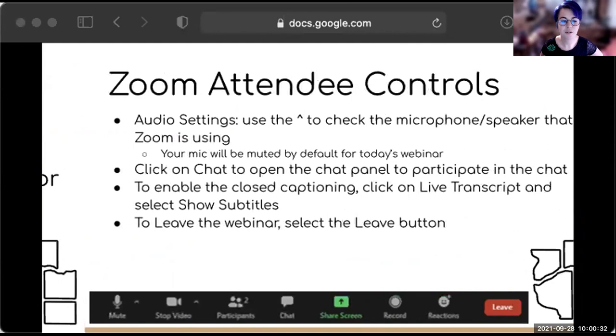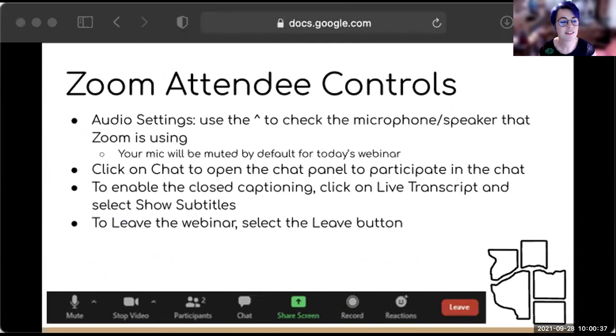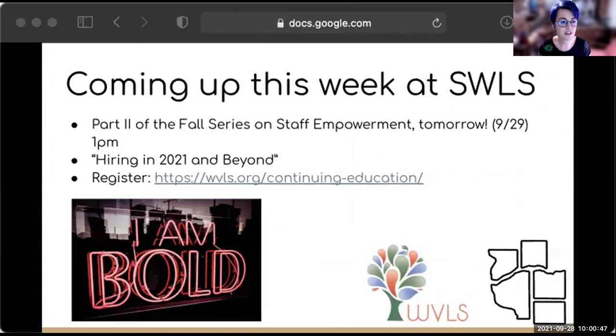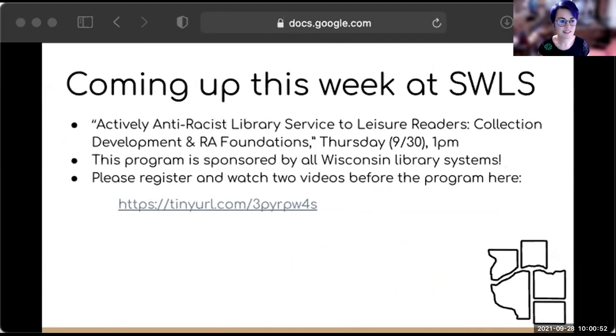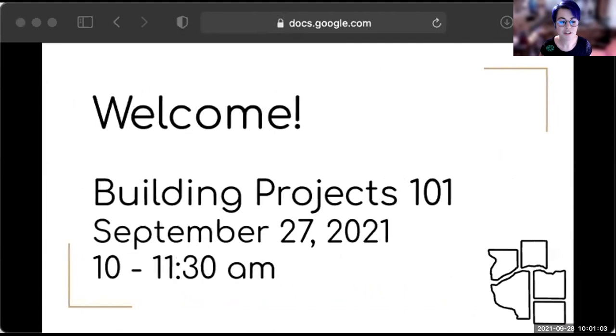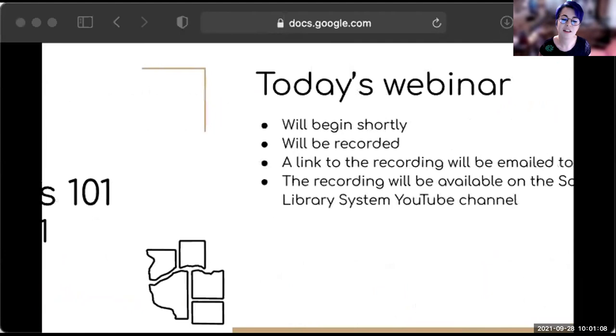My name is Shauna Kaseggi. If you're just watching this recording, I'm the Outreach and Continuing Education Consultant at the Southwest Wisconsin Library System. This recording will be available on the SWLS YouTube channel after today. If you have any questions about accessing previous SWLS continuing education programs or materials, please let me know.